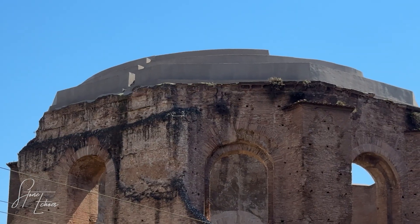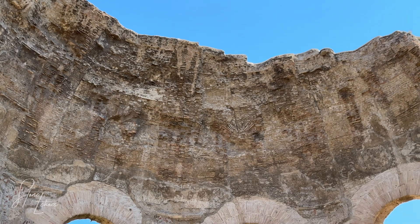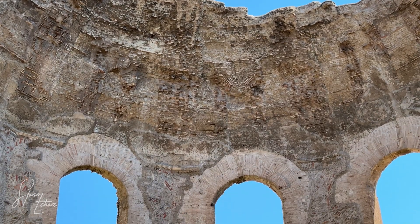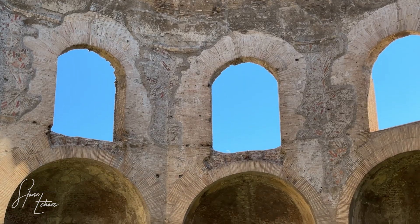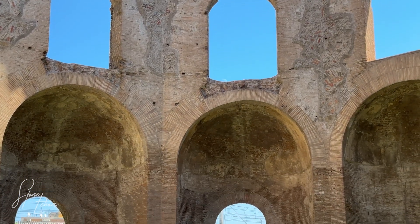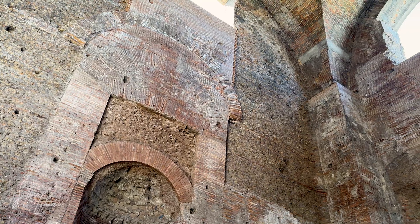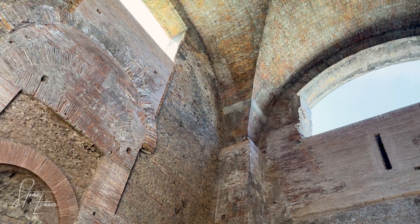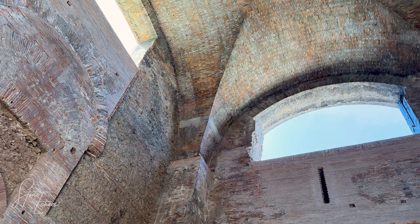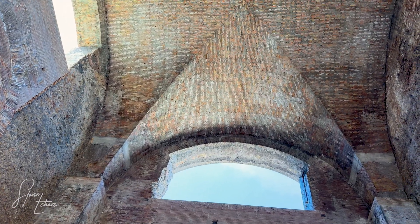But a groundbreaking 2023 study revealed the truth. These white chunks weren't a mistake — they were the key. The evidence now shows the Romans likely used a technique called hot mixing. Instead of just mixing slaked lime, they may have added quicklime directly to the mix. This reaction generates intense heat, creating these brittle lime clasts throughout the structure. And this is where the genius lies: they gave the concrete something like an immune system.